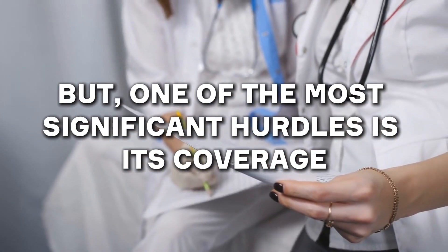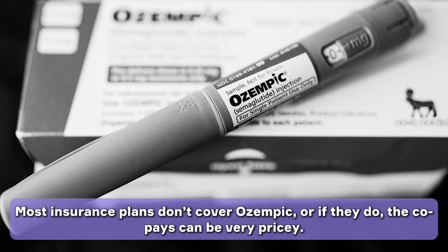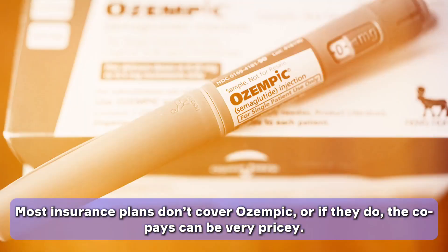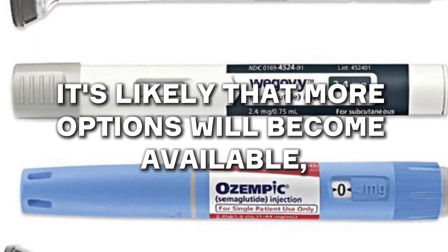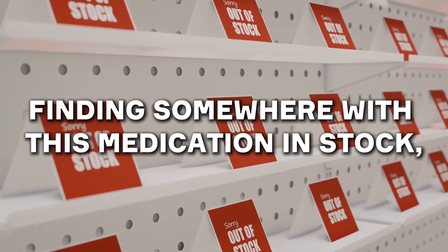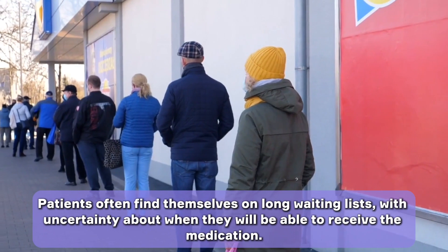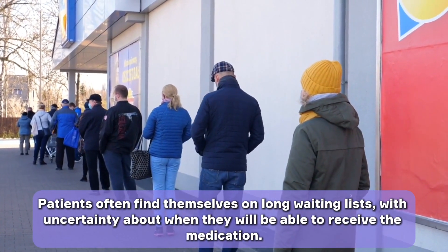One of the most significant hurdles is coverage under health insurance. Most insurance plans don't cover Ozempic, or if they do, the co-pays can be very pricey. As semaglutides grow in popularity, it's likely that more options will become available — which is great, because despite Ozempic's health benefits, finding somewhere with this medication in stock can be a nightmare. Patients often find themselves on long waiting lists with uncertainty about when they will be able to receive the medication.